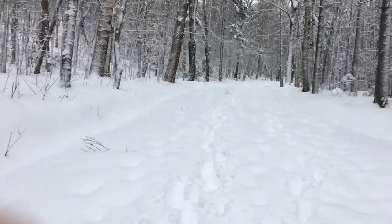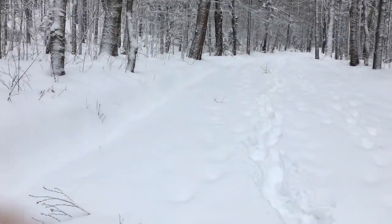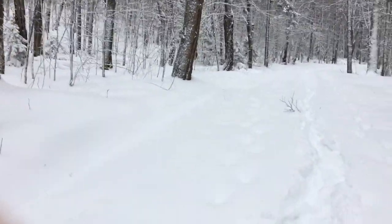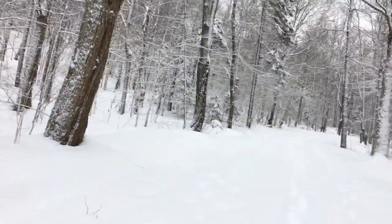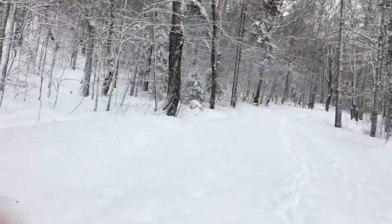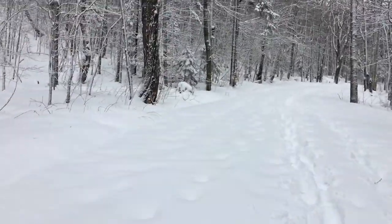Hiking up a very snowy access road to get to the trail. They closed the gate to this off in the wintertime. Normally you could just drive up and park a little closer to the trail, but in the winter you have to add on another 1.2 miles round trip to your hike.